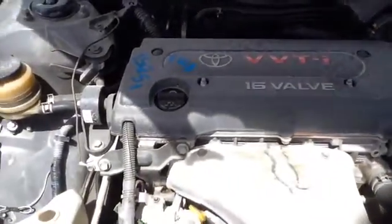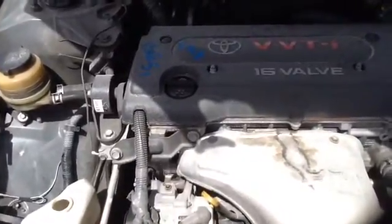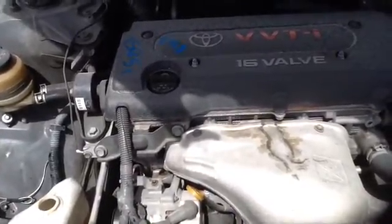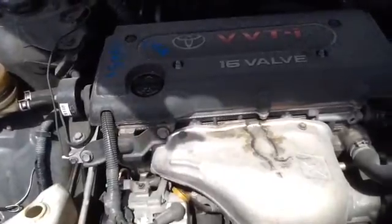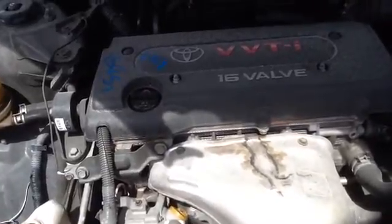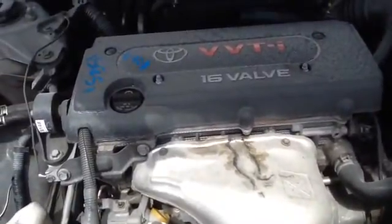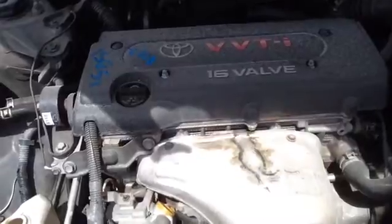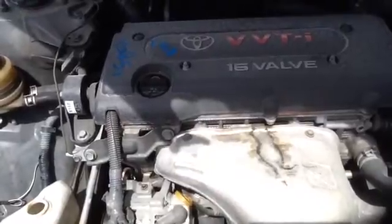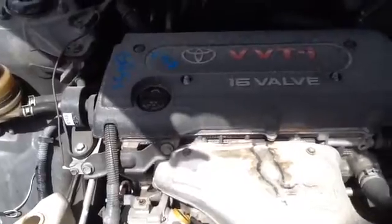It is a 2.4 cylinder. Once again, this is a 2002 Toyota Camry, stock number 15G51, with a 2.4. Thank you.